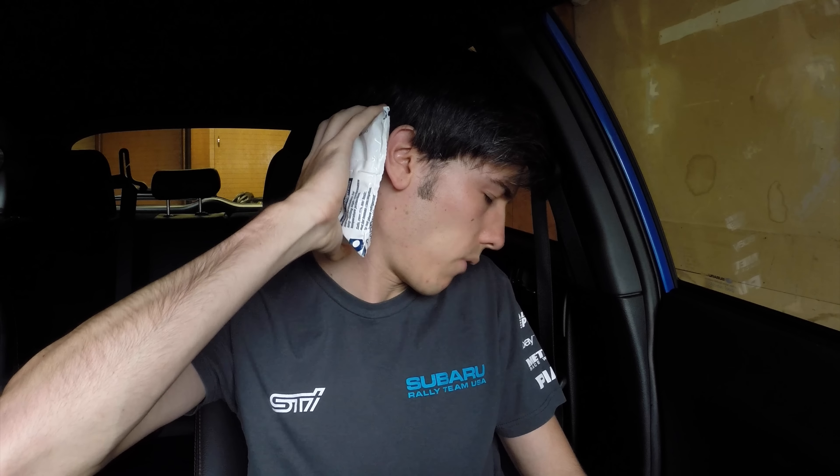So I've got this gas mask here. This is just in case there's any Volkswagens driving around me. Hold on, Volkswagen — let me get that for you.